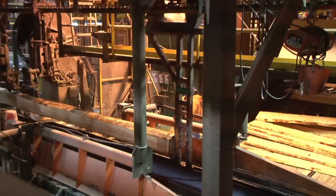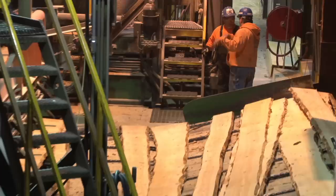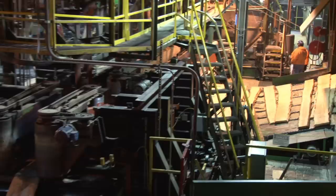The Willow Mina Complex produces more 2x4s and 2x6s than anyone in the nation. It's an incredible manufacturing facility — very, very efficient. We're trying to get more and more out of every log here that's possible.